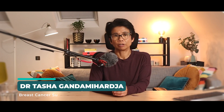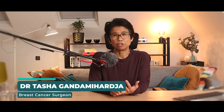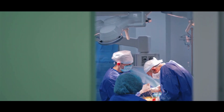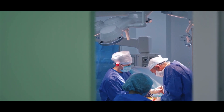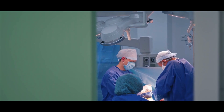A breast surgeon goes through extensive training, including medical school, a general surgery residency, and often additional fellowship training in breast surgery. This pathway can take anywhere from 10 to 13 years in total after medical school. And this training equips us not only with the technical skills needed for surgery, but also with a deep understanding of breast cancer biology, so we can make informed surgical recommendations.